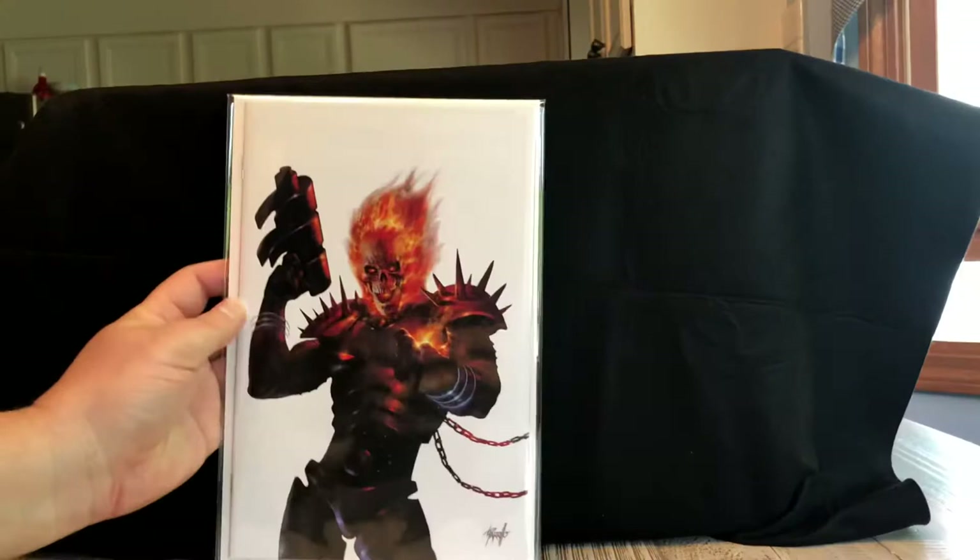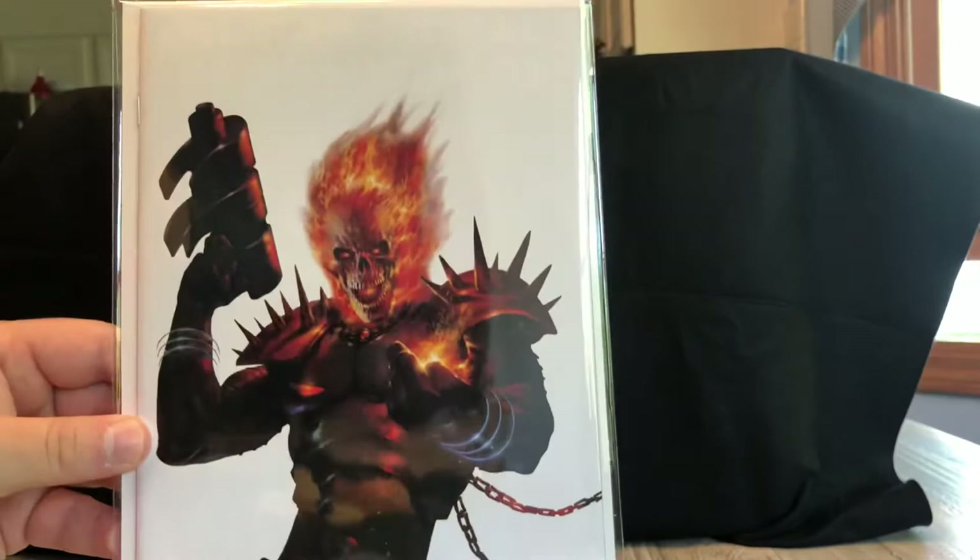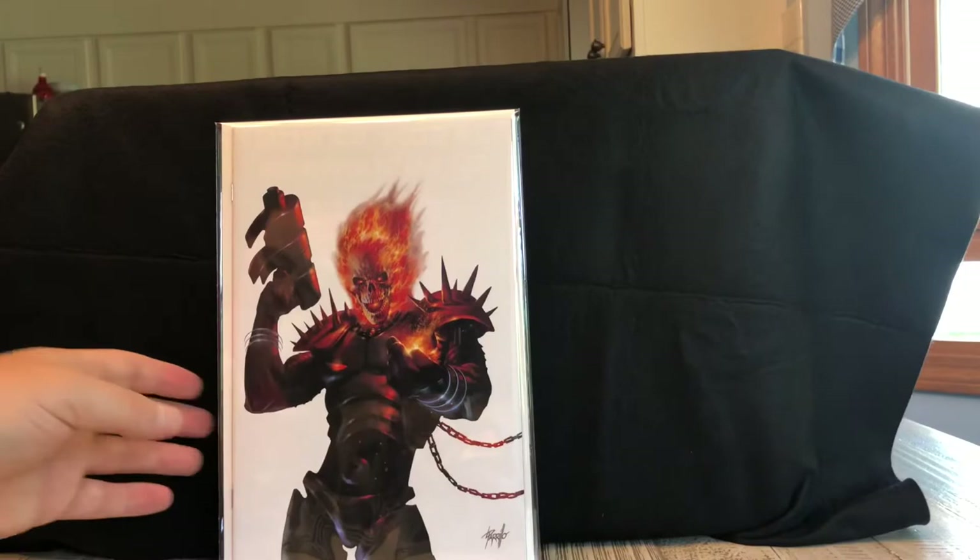Next is a Cosmic Ghost Rider number one done by Perillo. The camera may not do it justice but this is just high-grade, beautiful white — the white on this is so clean — and just a great Cosmic Ghost Rider cover. The colors on this just pop. A real stunner right there.